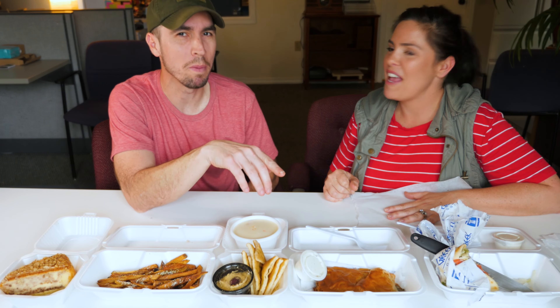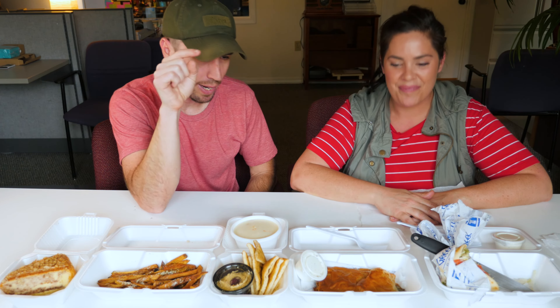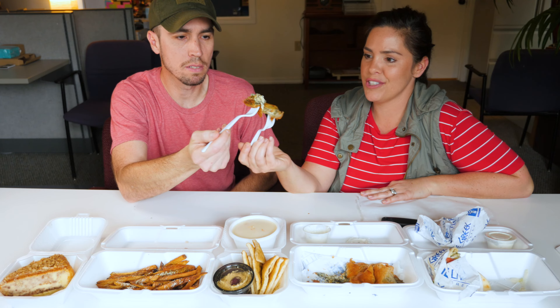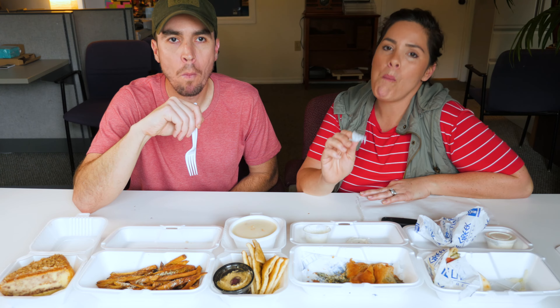Next we're going to try the spinach pie — I believe it's called spanakopita. Another poll maybe! Anyway, we're going to go ahead and give this a shot. Let's cut it up into a couple of small pieces so we can taste it. Cheers — it's really good!